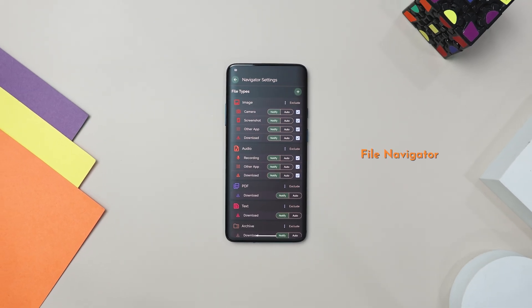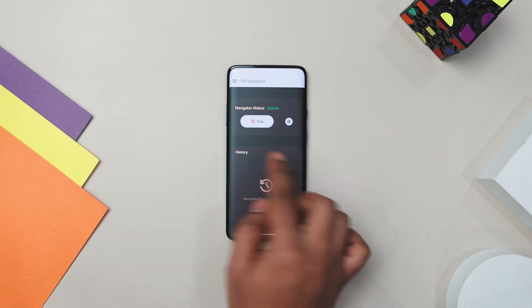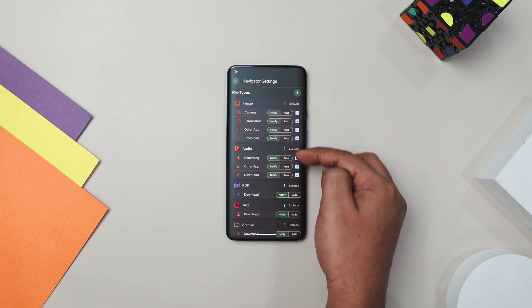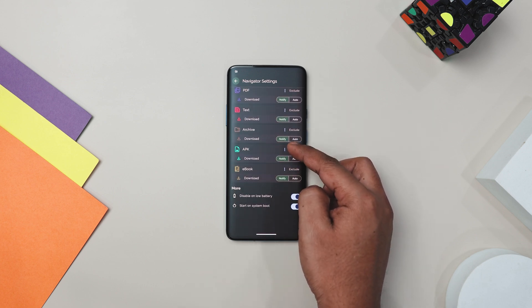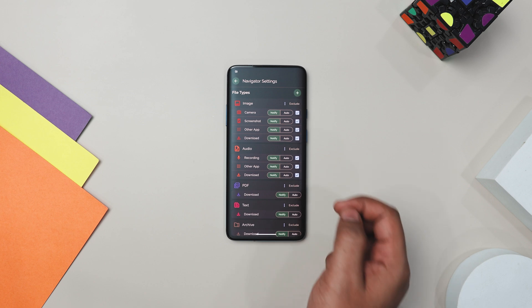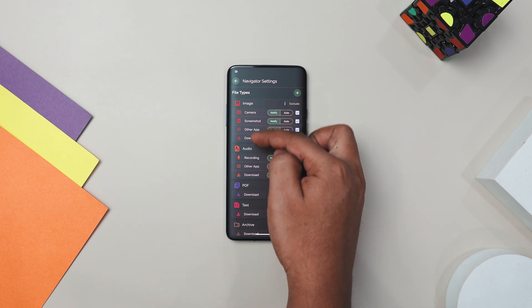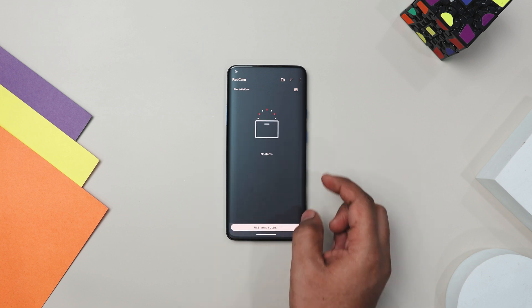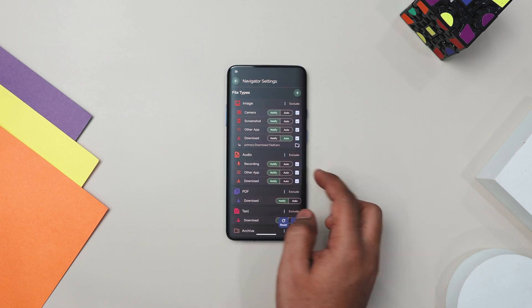Have you ever felt overwhelmed by the clutter on your device? Let me introduce you to File Navigator, the app that turns chaos into order with just a few taps. With this app, managing your files is a breeze. Whether you have images, video, audio, text, APK files, PDFs, or archives, this app lets you customize and control how you navigate them. It's all about giving you full command over file management.